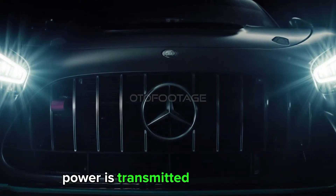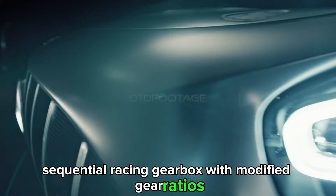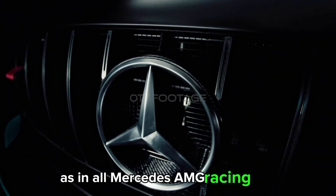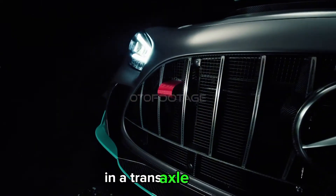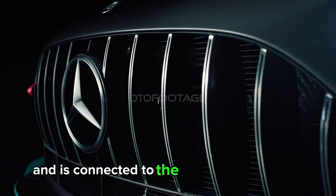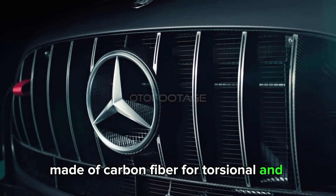Power is transmitted via a six-speed sequential racing gearbox with modified gear ratios. As in all Mercedes-AMG racing cars, the transmission is mounted on the rear axle in a transaxle design and is connected to the engine via a torque tube made of carbon fiber for torsional and torque stiffness.